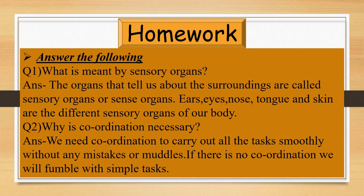Now it's homework time. Question 1: What is meant by sensory organs? Answer: The organs that tell us about the surroundings are called sensory organs or sense organs. Ears, eyes, nose, tongue, and skin are the different sensory organs of our body. Question 2: Why is coordination necessary? Answer: We need coordination to carry out all tasks smoothly without any mistakes or muddles. If there is no coordination, we will fumble with simple tasks.